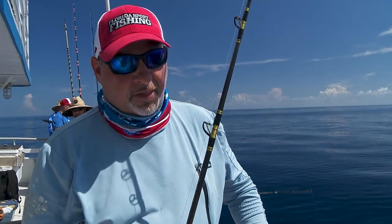Giant amberjack — killer fight from 500 feet, but certainly not the targeted species. But again, you don't know what's going to eat your bait down there. There's no way to determine that. All you can do is just fish your butt off.